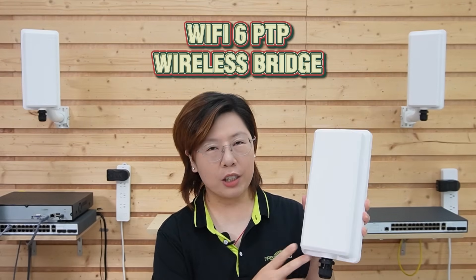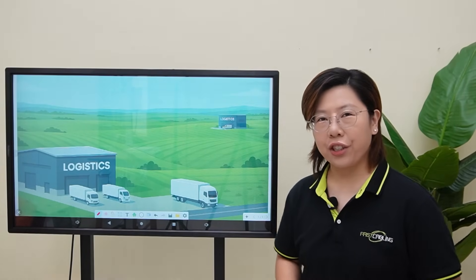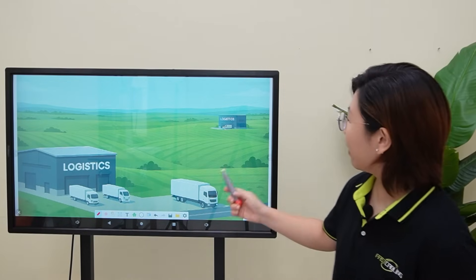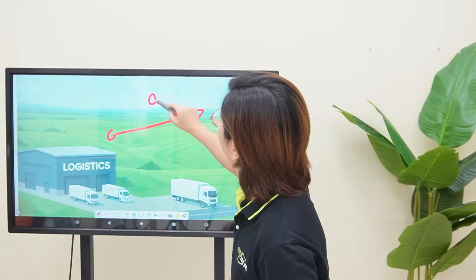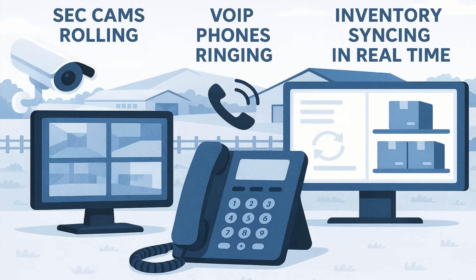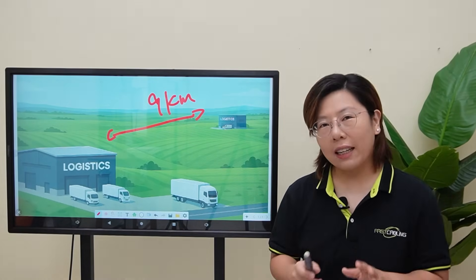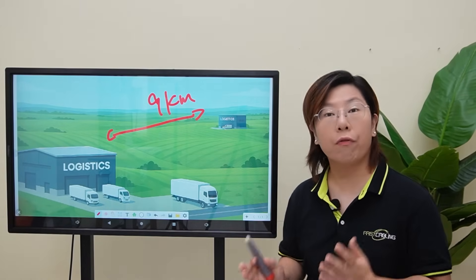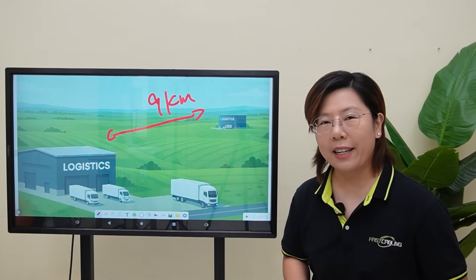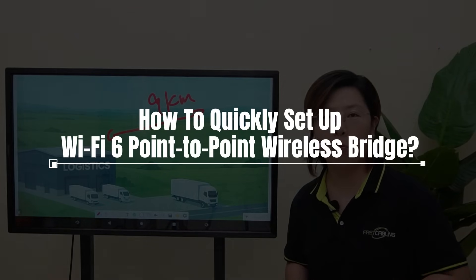Our Y56 point-to-point wireless bridge is built for long-range line-of-sight lengths up to 15km. Hey tech lovers, welcome back to FastCabling. Imagine your business runs in two buildings 9km apart with nothing but farmland in between. You've got security cameras rolling, real IP phones ringing, and inventory syncing in real time — all of this needs a fast, reliable connection. Our client here priced a fiber solution and got a quote north of $50,000, plus months of waiting. But today I'll show you how we solve it in a single afternoon with a Wi-Fi 6 point-to-point wireless bridge.